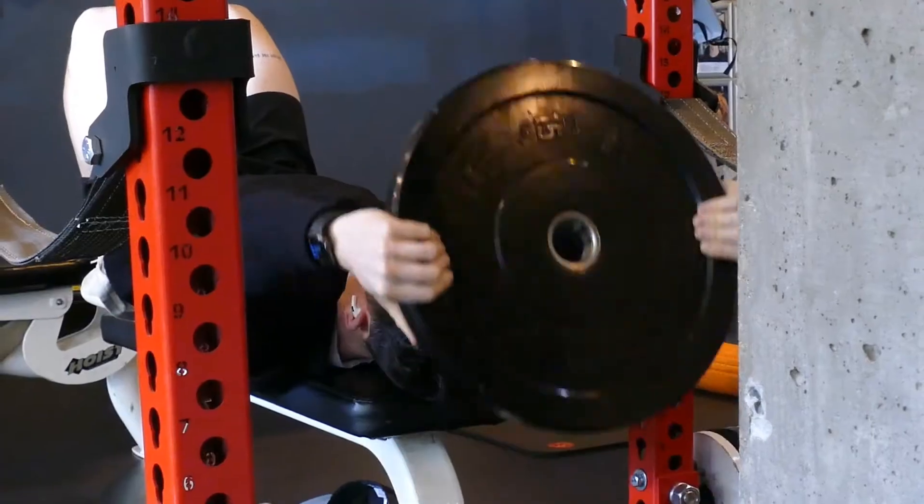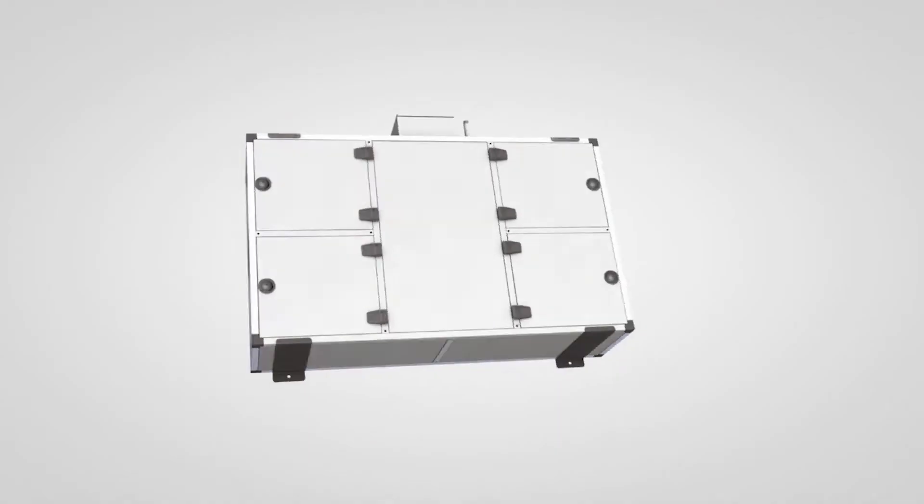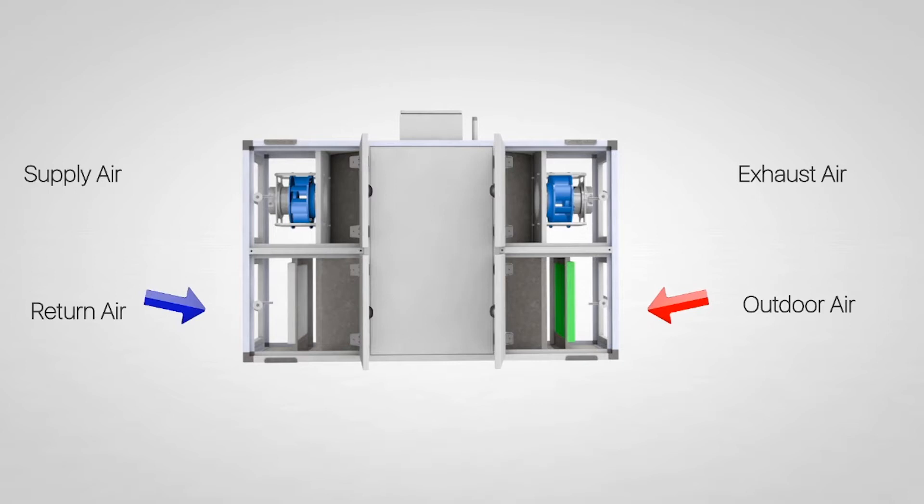The solution that we put in there is something called an energy recovery ventilator. What it's doing is it's taking fresh outdoor air, putting it into the building, and it's using the existing air inside to recover energy and actually exhaust it to the outside, which makes it so that we have to use less energy.